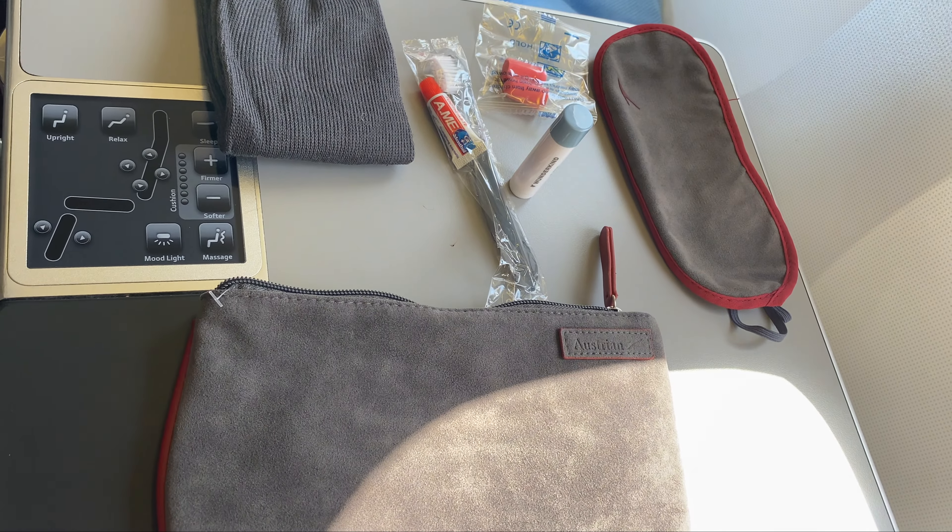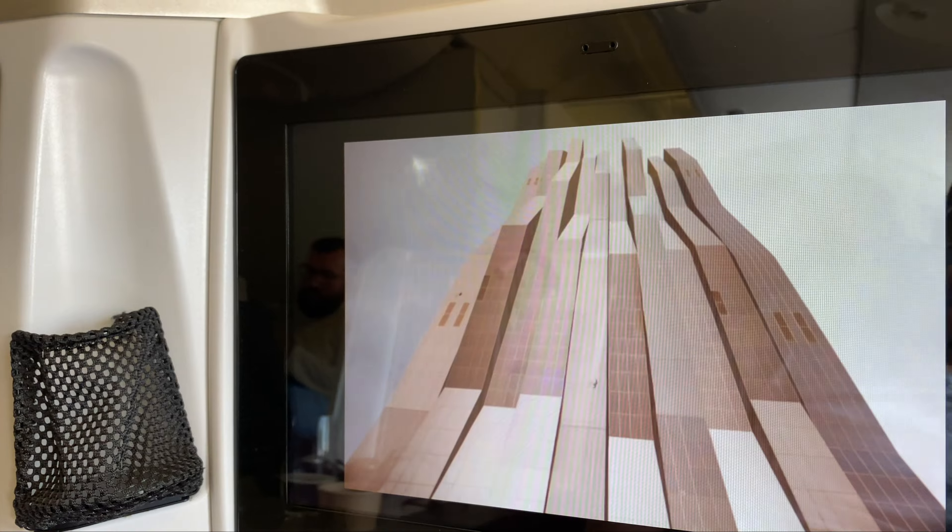And that is the contents of Austrian's business class amenity kit. As always, I do appreciate you watching. Please hit the like button, subscribe to the channel if you haven't already, and share this with a friend. Thank you.